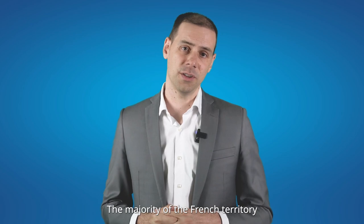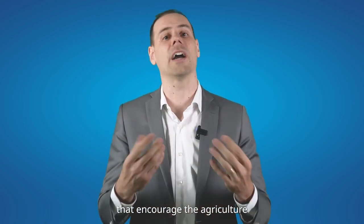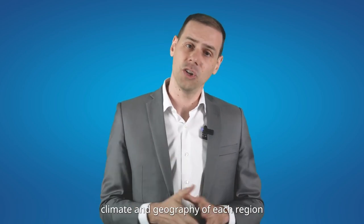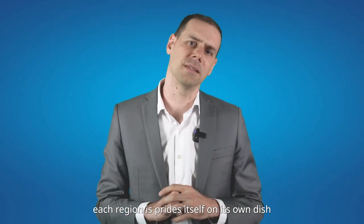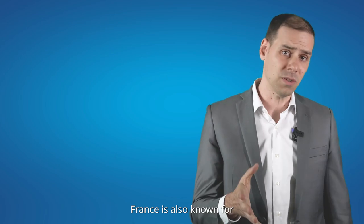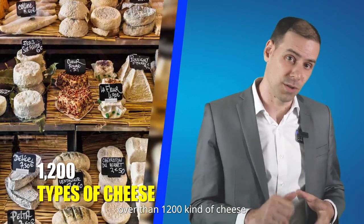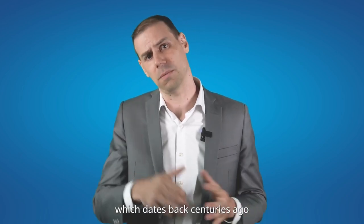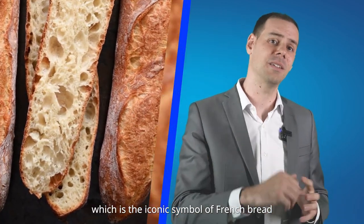The majority of the French territory is a large plain with fertile soil that encourages agriculture. That's why France is famous for its gastronomy. Climate and geography of each region play a significant role in culinary tradition, and each region prides itself on its own dish. France is also known for its incredible variety of cheese — over 1,200 kinds. France has a long history of wine making dating back centuries, and do not forget the baguette, the iconic symbol of French bread.